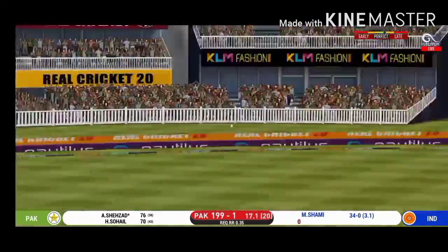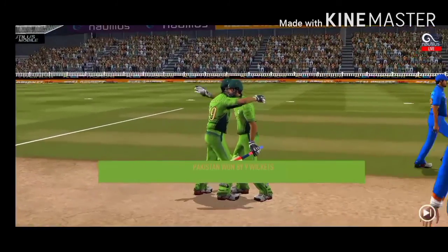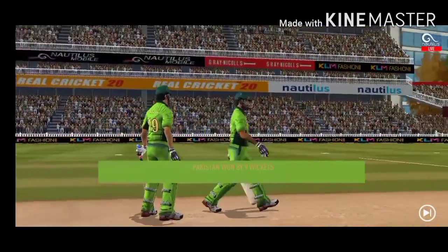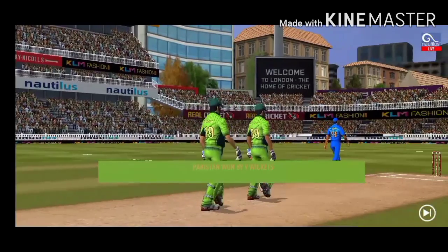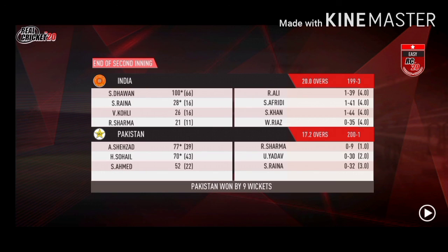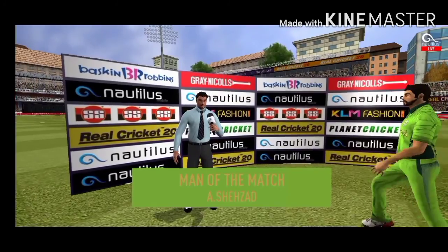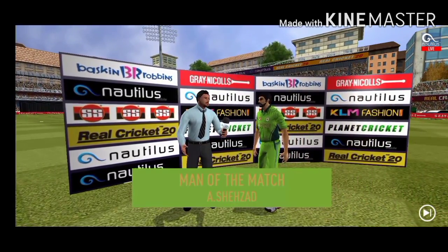Strokes it into the gap for a single. The winning runs are scored and the batsmen congratulate each other after having won the game for their side. The players shake each other's hands as they walk up the ground towards the dressing room. Let's congratulate our man of the match and catch him for a few words.